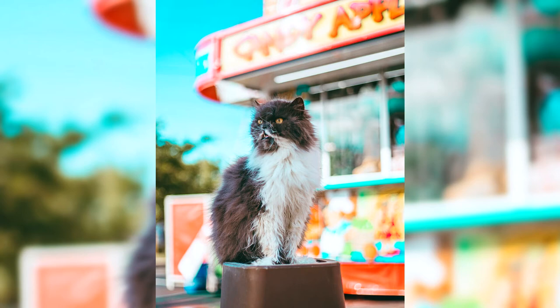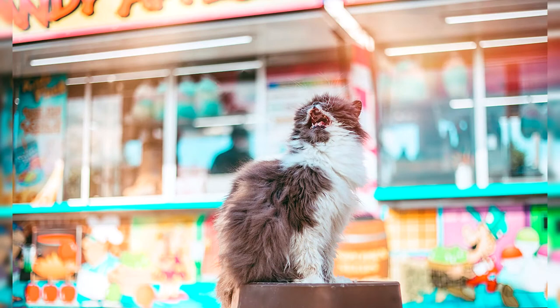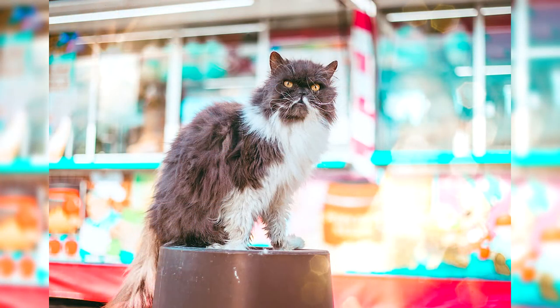The history of the British Longhair breed. The appearance of the British Longhair can be considered an accident, since it was a by-product of crossing the British Shorthair with a Persian cat. The purpose of these matings was to obtain new colors and improve the type of breed. However, in addition to the desired traits, the British inherited the recessive gene for longhair.